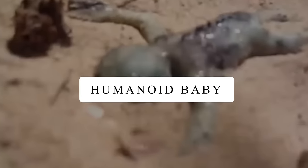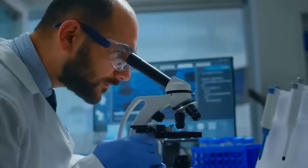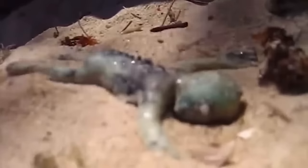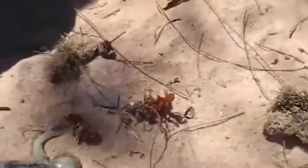Humanoid Baby. While people in Australia are used to finding strange fish at beaches, one day they spotted the strangest thing. It looked like a tiny person covered in slimy stuff. The more they looked, the more surprised they became, because this creature was breathing and moving a little. Scientists took it for a closer look, but even after a few years, they couldn't figure out what it was or where it came from. The beach became famous for this weird discovery, leaving everyone with lots of questions and no clear answers.